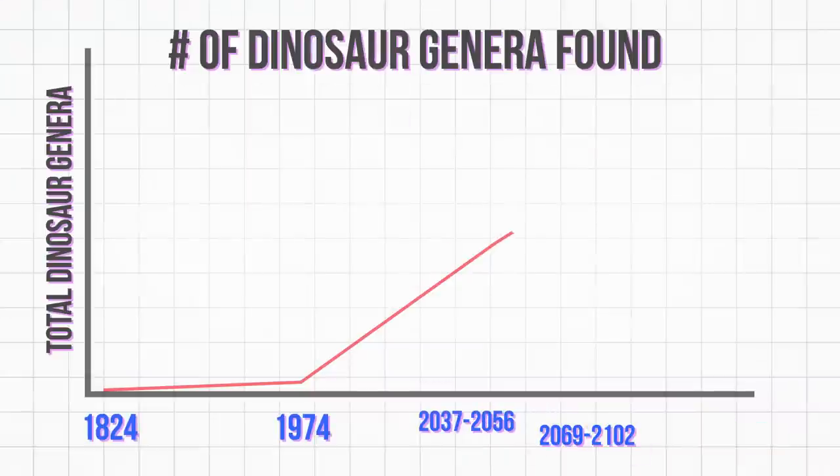After peak dinosaur, there will be fewer genera left to discover, and the remaining ones will probably be scarcer, so the number of finds per year will start to decline. But for a while, we'll still be finding them often enough to keep dinosaur hunters busy. Between 2069 and 2102, according to these projections, we'll have found 75% of the dinosaur genera.